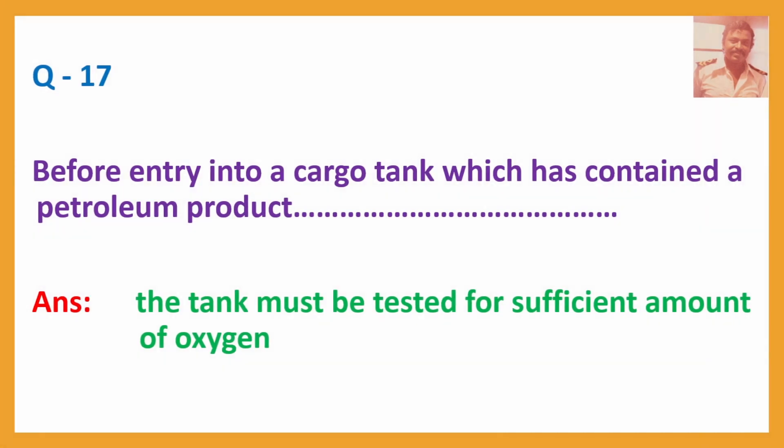Question No. 17: Before entering into a cargo tank which has contained a petroleum product — Answer: The tank must be tested for a sufficient amount of oxygen.